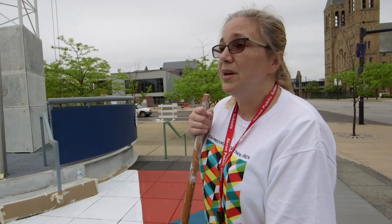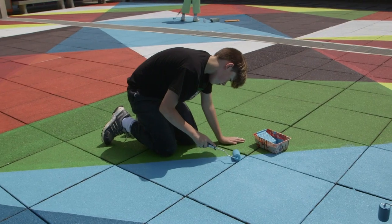I think it's amazing. So many of the kids have gotten out here and just sat and relaxed. Painting is really therapeutic.